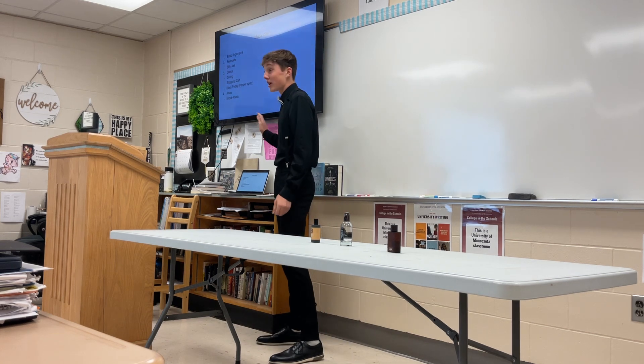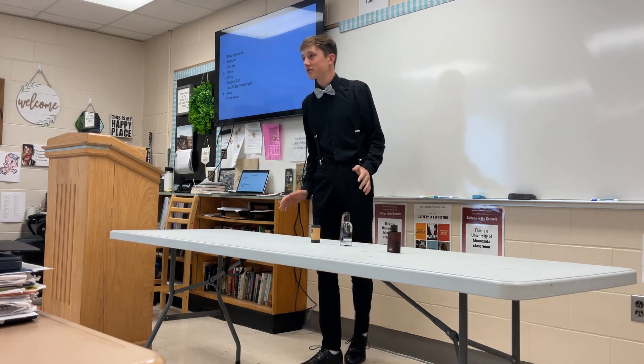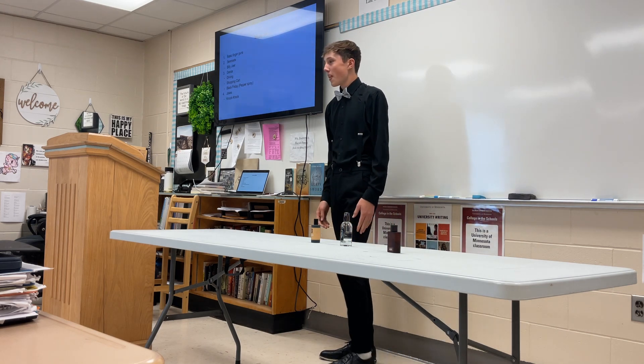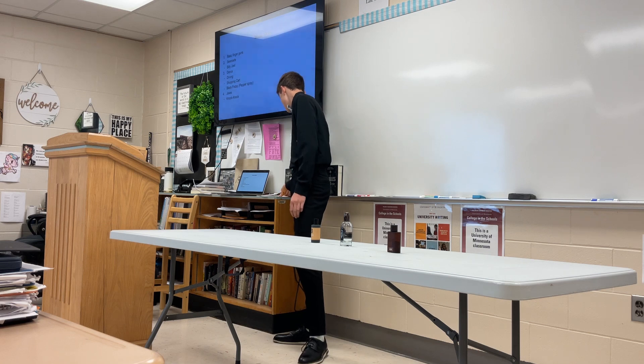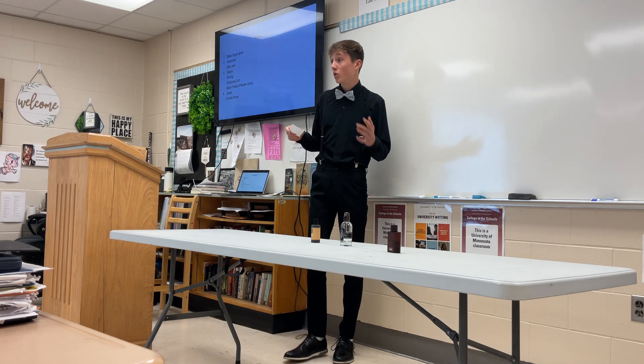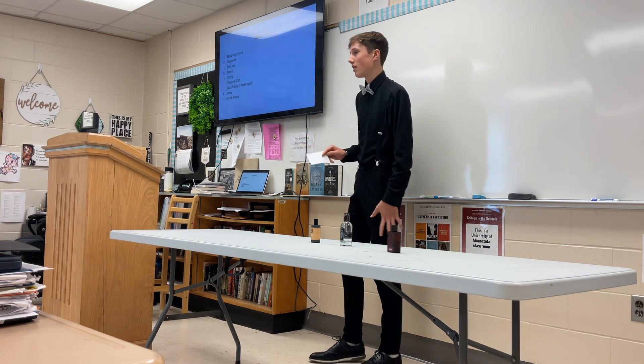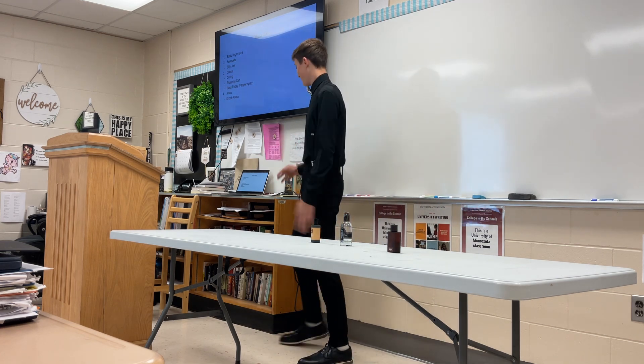Moving on to jokes — the ladies love jokes, laughing is super important. I have a knock-knock joke: 'Knock-knock.' 'Who's there?' 'To.' 'To who?' 'Actually, it's to whom.' A little bit of an English joke there for you.